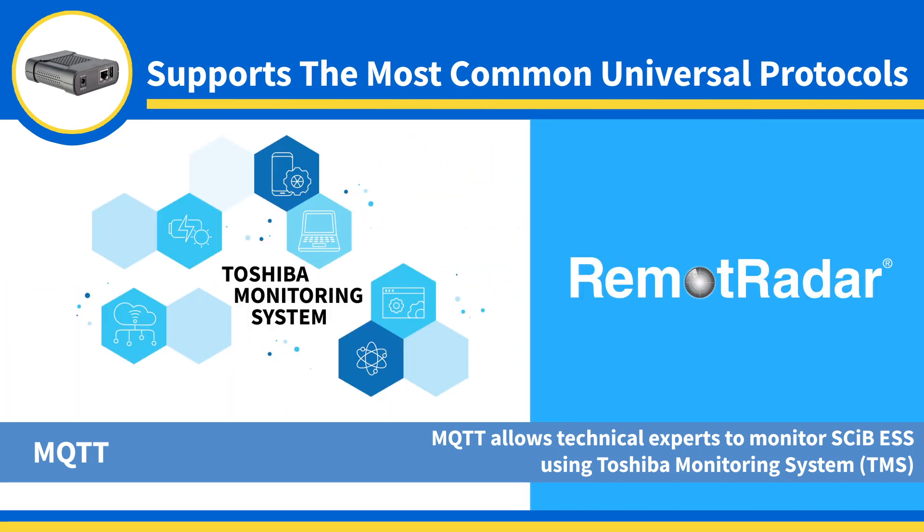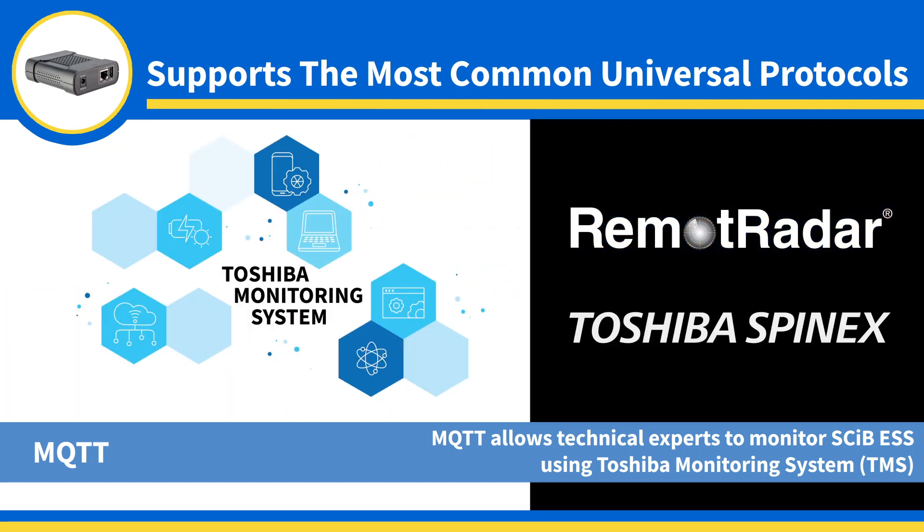TMS uses Remote Radar Cloud, which is part of the Toshiba Spinex Industrial IoT services, to analyze SCiB ESS data in cyberspace.